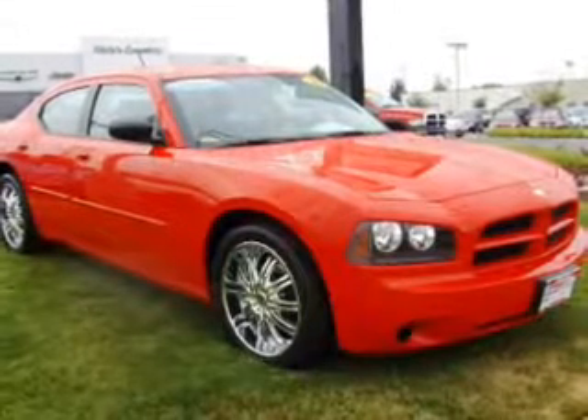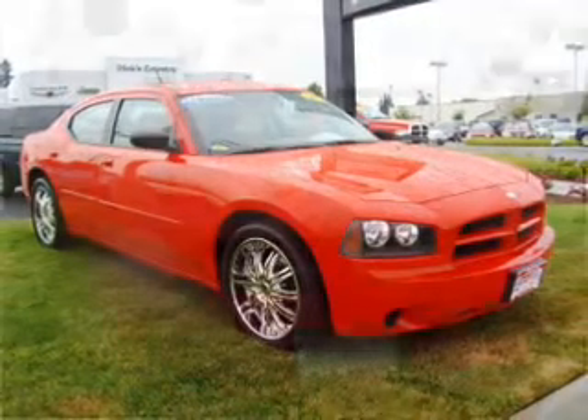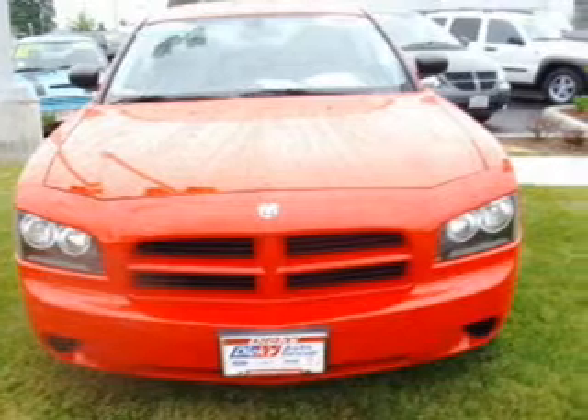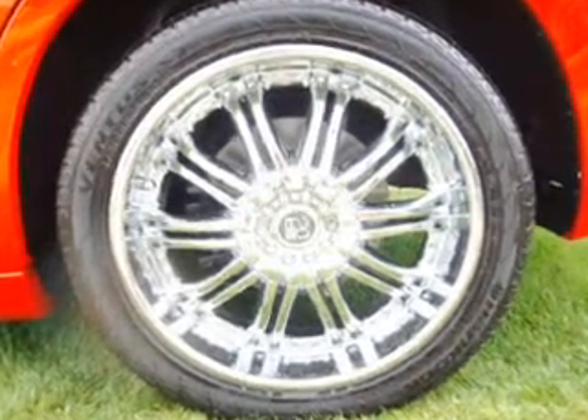Take a look at this 2008 Dodge Charger with 20-inch wheels that just came into Dick's Auto Group. This four-door sedan comes equipped with digital audio input, in-dash single CD player, and MP3 player, and provides you with a sense of security with its safety features.